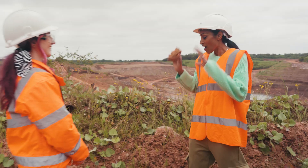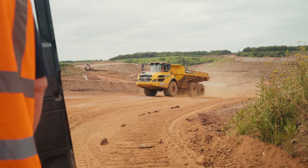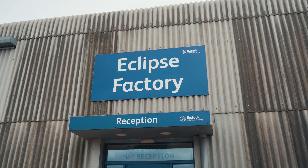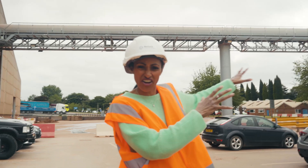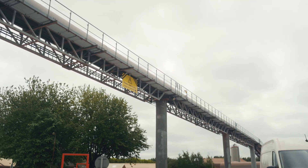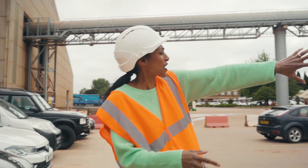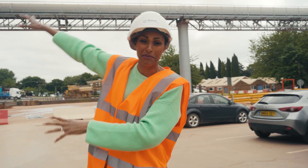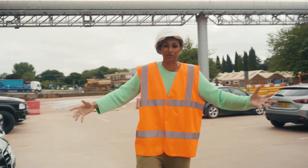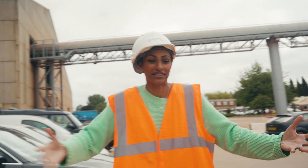I want to see where the trucks take this material. And we are now at the Eclipse factory — feels like a bit of a sky train situation. It's taking clay that's been extracted from the quarry, crushed it, and it's going all the way across into the actual factory building where it's going to get ground down into smaller pieces and mixed with other elements. It's all part of the whole process of making bricks.